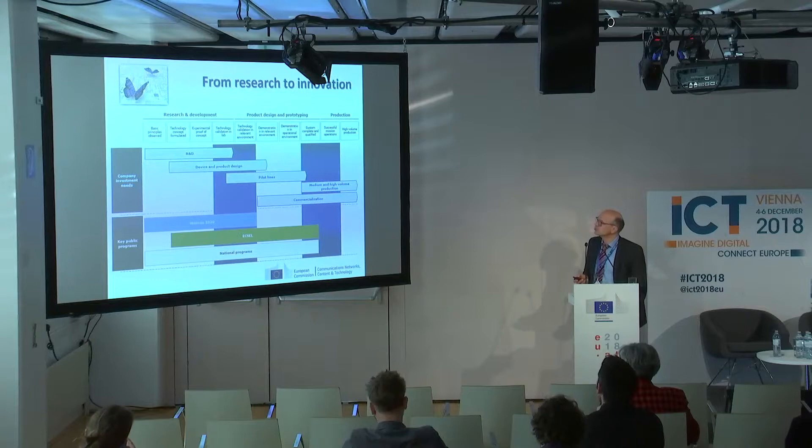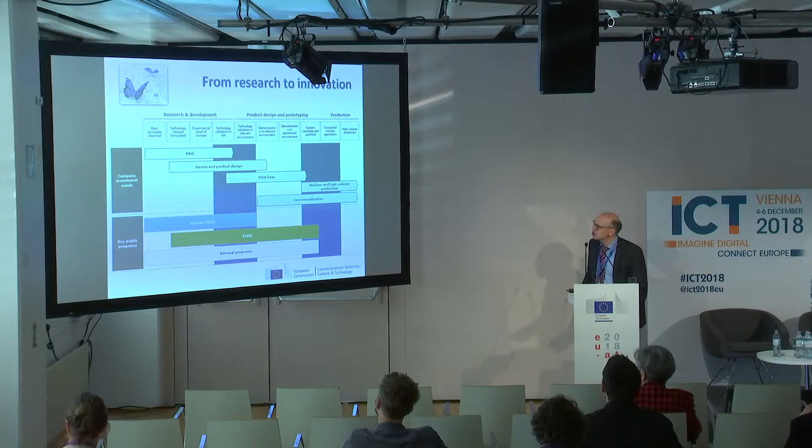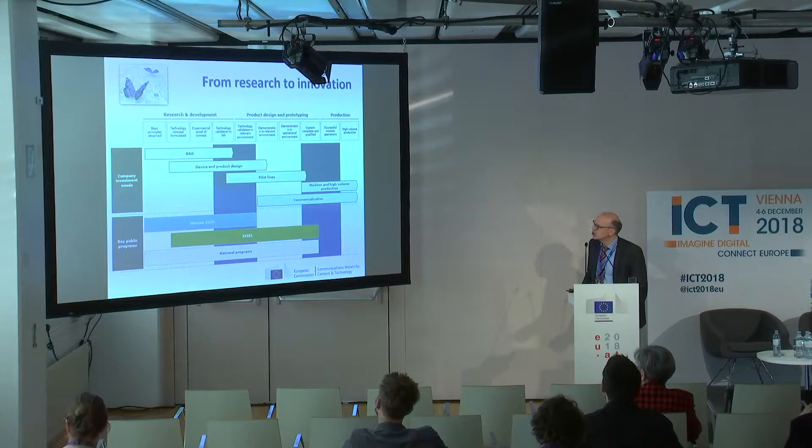On the next slide, I show you the different technology readiness levels. This you all know — it starts from basic principles, and it goes through research and development, design and prototyping, then production. The call is somewhere positioned here, so TRL4, TRL5.